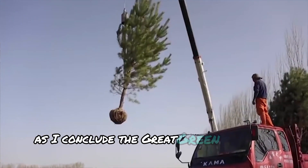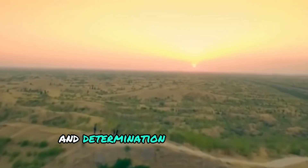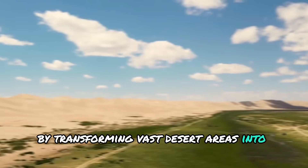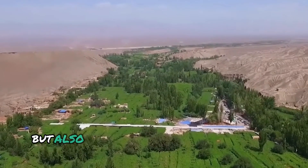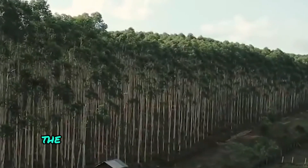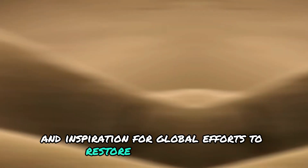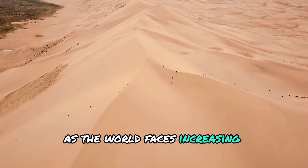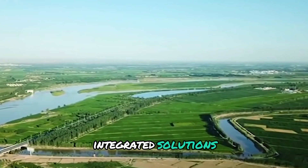The Great Green Wall of China stands as a testament to the power of human ingenuity and determination in addressing environmental challenges. By transforming vast desert areas into thriving green zones, China is not only combating desertification but also improving the lives of millions of people. The project's success offers valuable lessons and inspiration for global efforts to restore degraded lands and promote sustainable development, exemplifying the potential for large-scale, integrated solutions to create a more sustainable and resilient future.